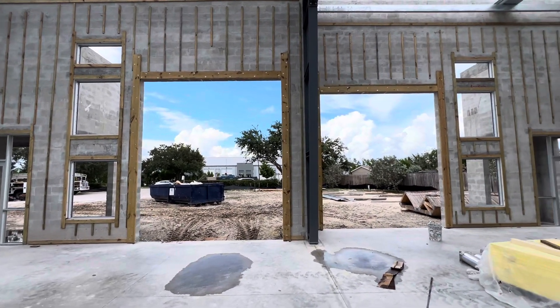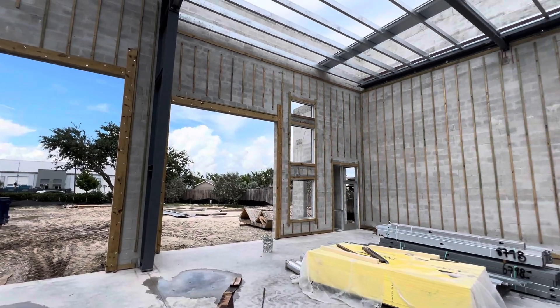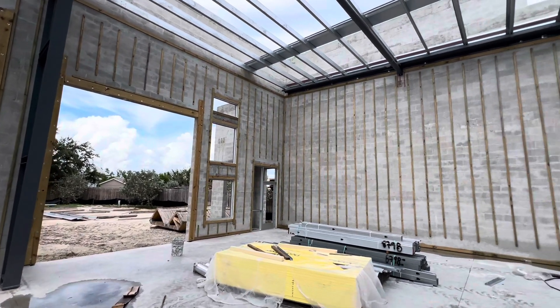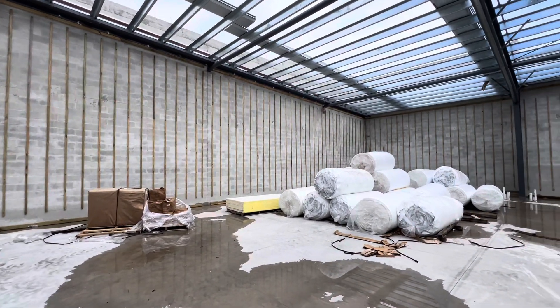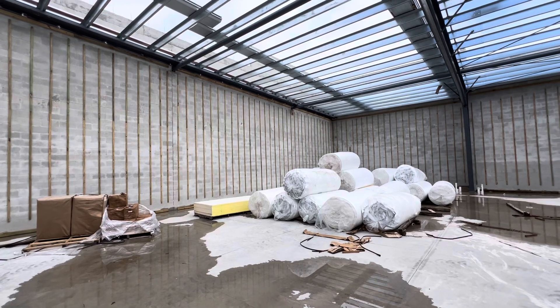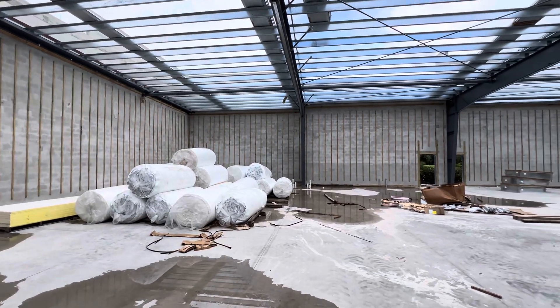We use impact glass windows and doors throughout and we have high ceilings — 21 feet in the front and 19 feet in the rear. Everything's fully insulated and rated to 160 mile per hour wind load.